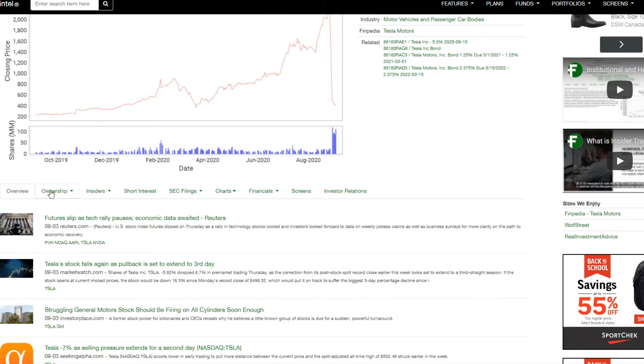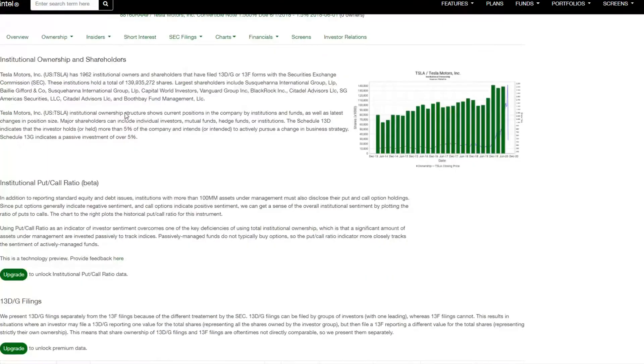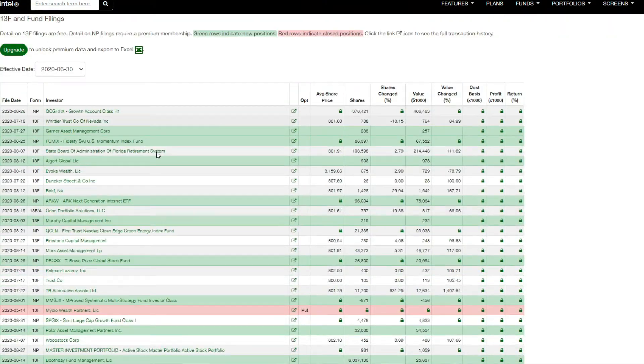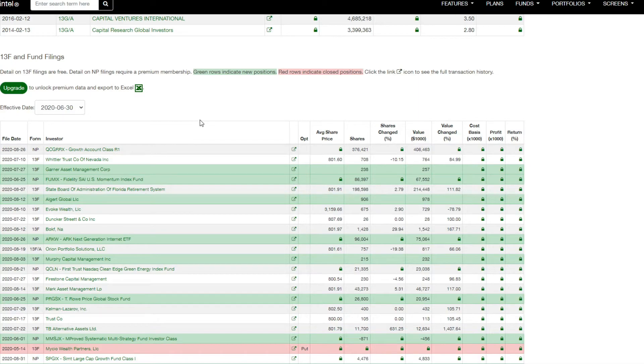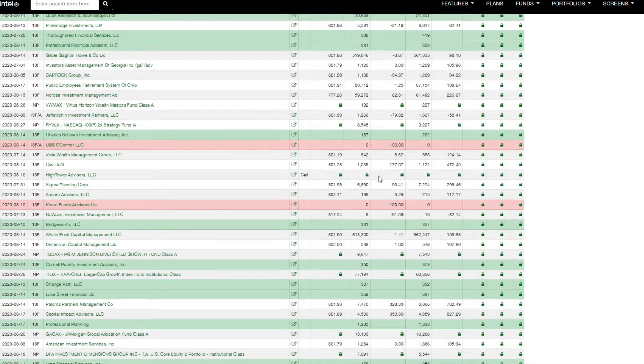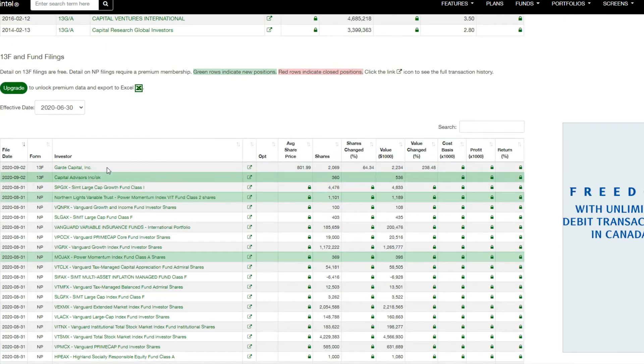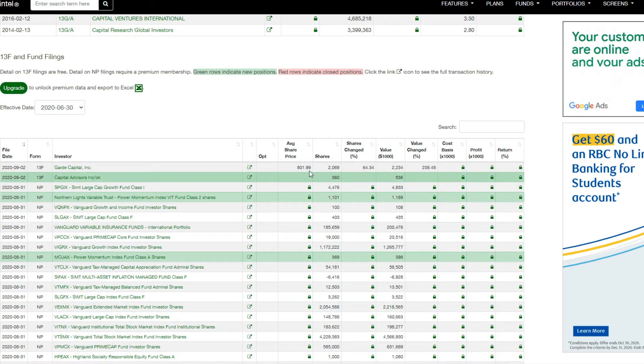Moving on, the last thing I want to cover is the institutional shares. This website, by the way, is fintl.io — a lot of people have asked me about it. You get to see a number of different institutional buyers here and there. The last one was on the 26th, around 371,000 shares. But there are a lot of different investments already on this one, so you won't see a lot of moving back and forth. The last one listed is Great Capital Incorporation, around 2,000 shares — so quite exciting.